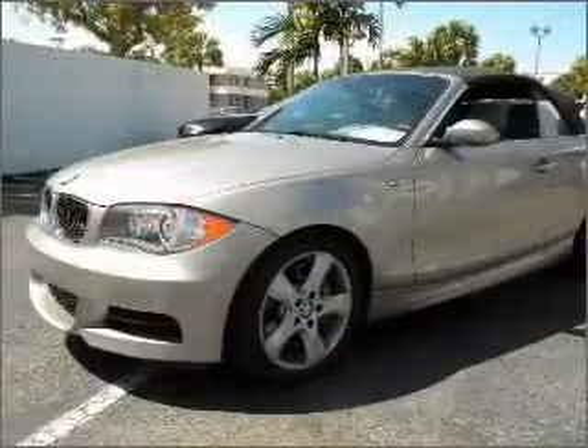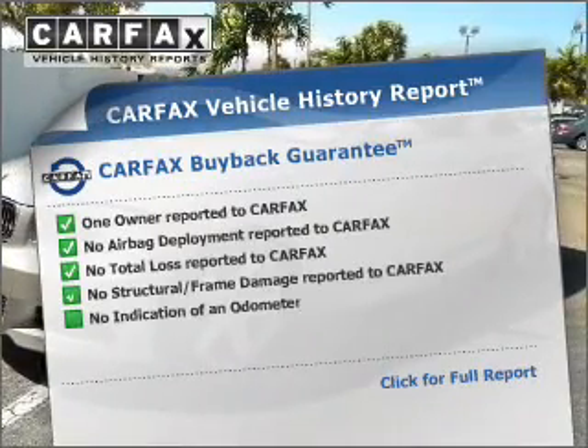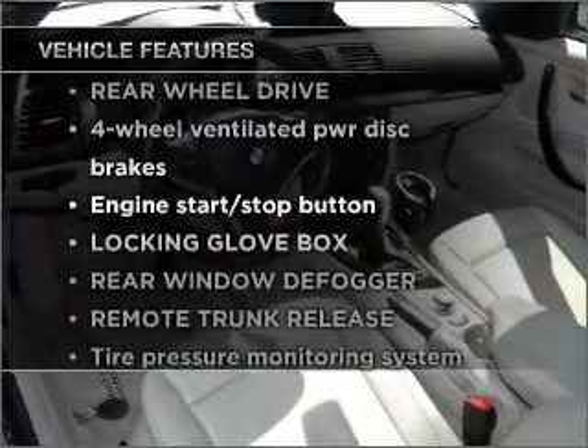The anti-lock braking system will keep you safe on the road. Know the history on this ride and greatly reduce your buying risk with the included Carfax Vehicle History Report. Plus, enjoy these notable features that are included in this vehicle.